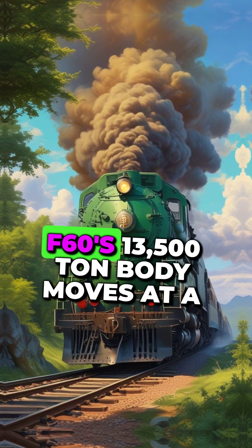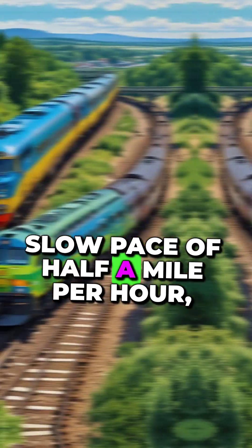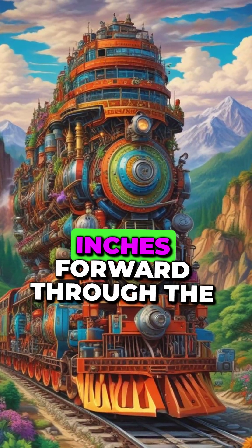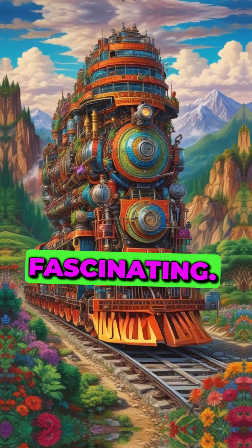Despite its colossal size, the F-60's 500-ton body moves at a slow pace of half a mile per hour, gliding on 760 train wheels as it inches forward through the landscape. The engineering behind this machine is truly fascinating.